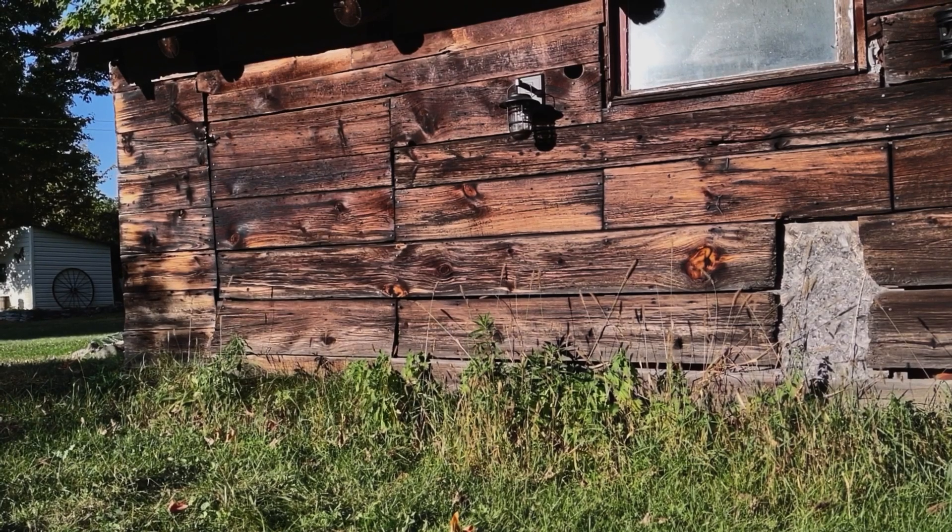I was at the dollar store just a few days ago. They've got their Halloween stock coming in more abundantly now, and so I found a few things.